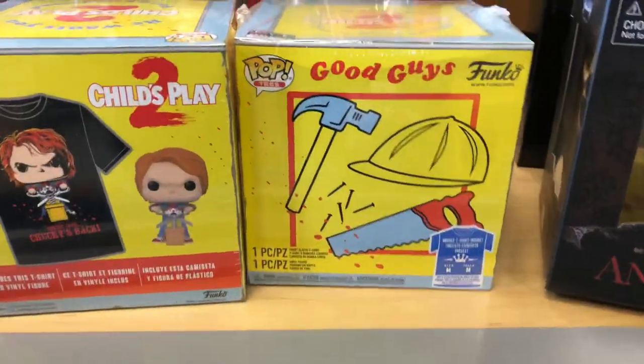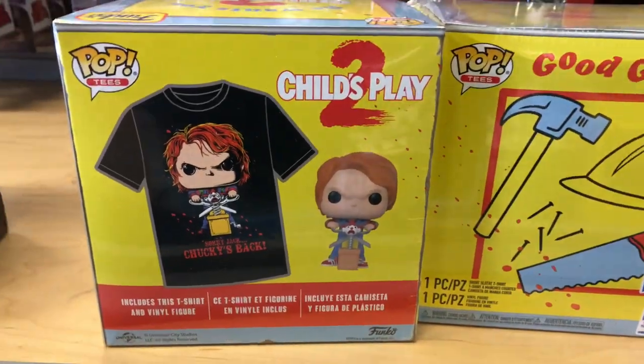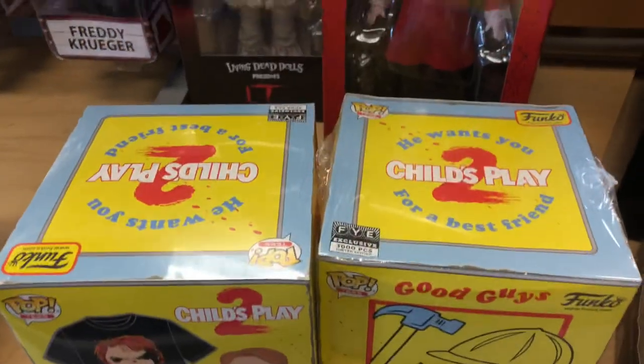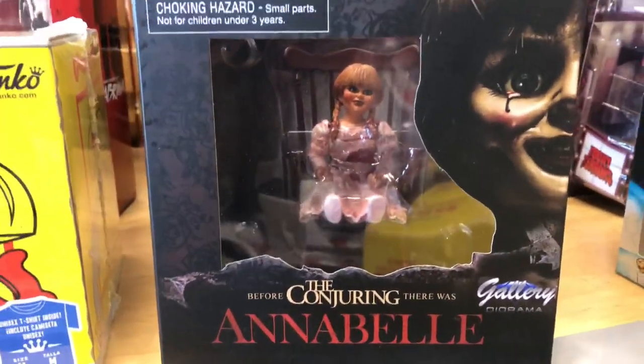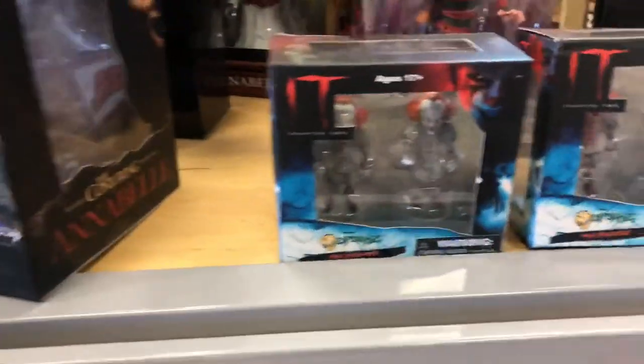They actually got some really nice items in stock. The Crystal Lake throw blanket was pretty cool. I saw the Child's Play FYE exclusive box with the pop — that's already an exclusive — but now you can get it with a shirt in an awesome little box. The Annabelle Diamond Select Gallery PVC was there too — I didn't know they made that, or maybe I forgot, but it was pretty cool seeing that.